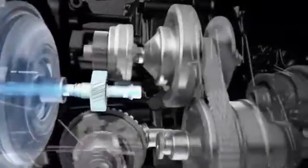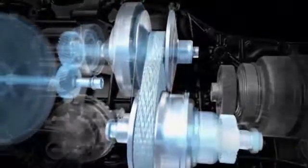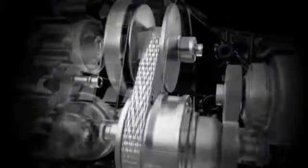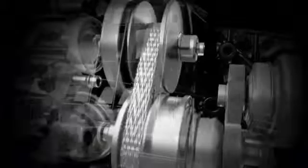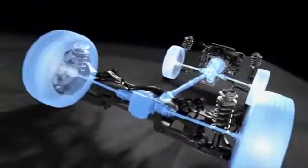Rather than a traditional gearbox transmission, the Subaru Lineartronic CVT uses two hydraulically operated adjustable pulleys with a chain link that connects them, and utilizes a stepless gear ratio that allows the engine to run in its optimal power range for improved fuel economy and performance.